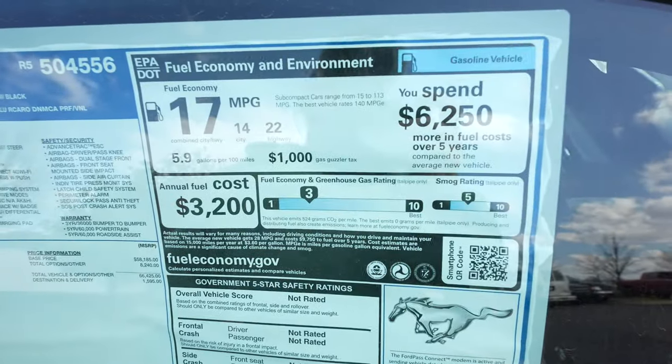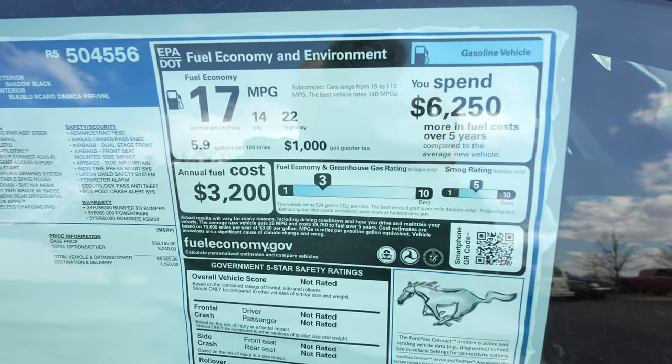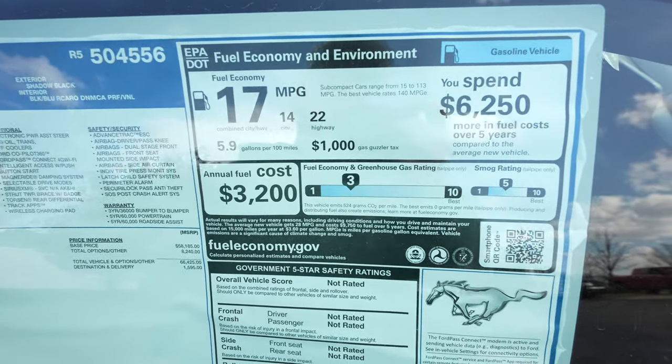There is unfortunately a gas guzzler tax of $1,000, bringing the total MSRP including delivery to $68,820. Fuel economy is 14 MPG city, 22 MPG highway, for a combined rating of 17 MPG.